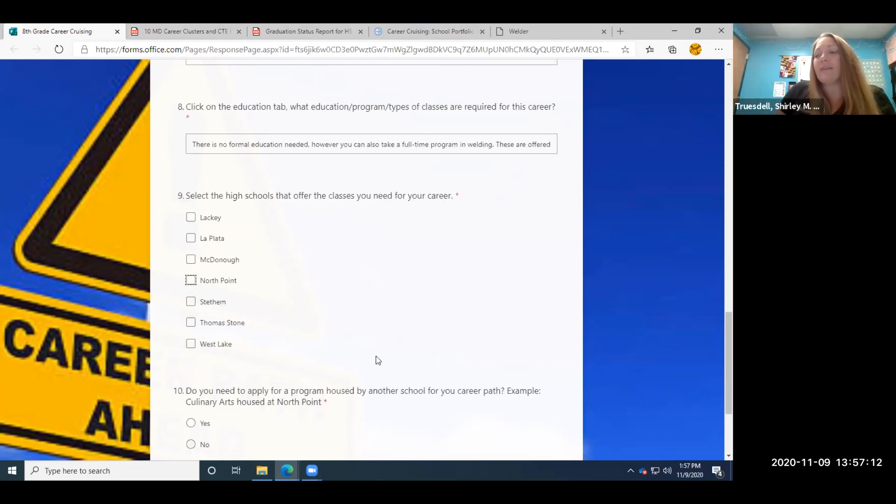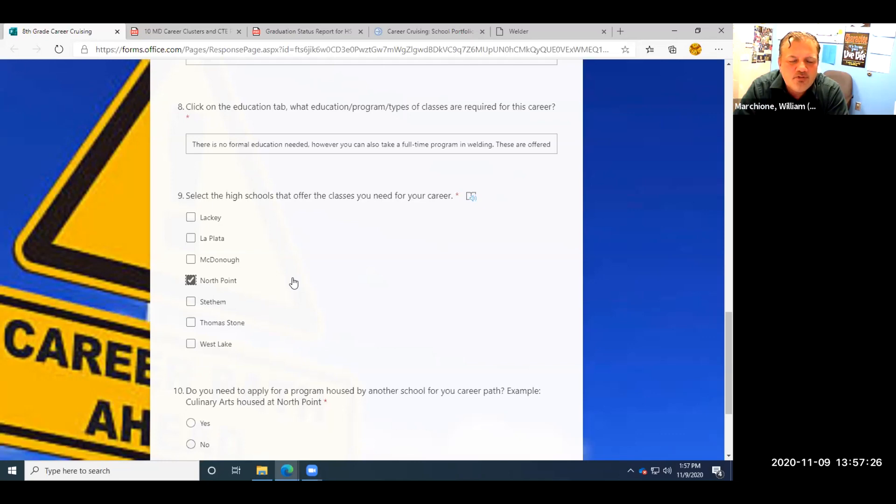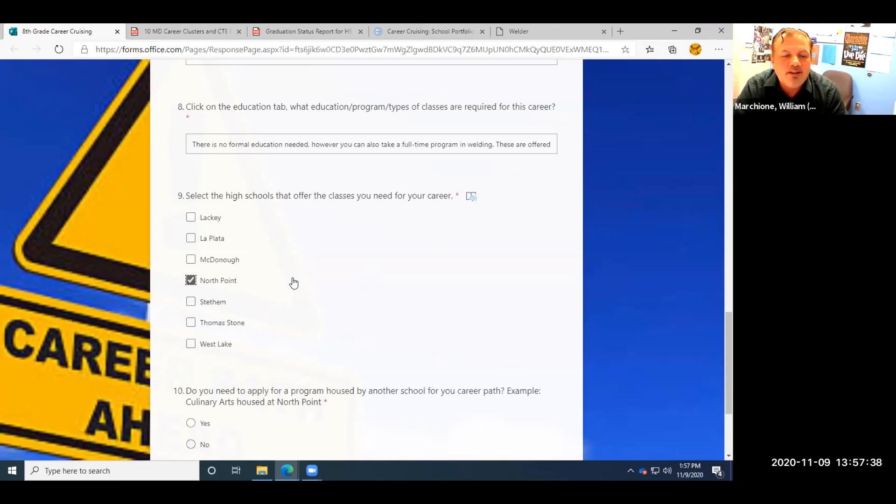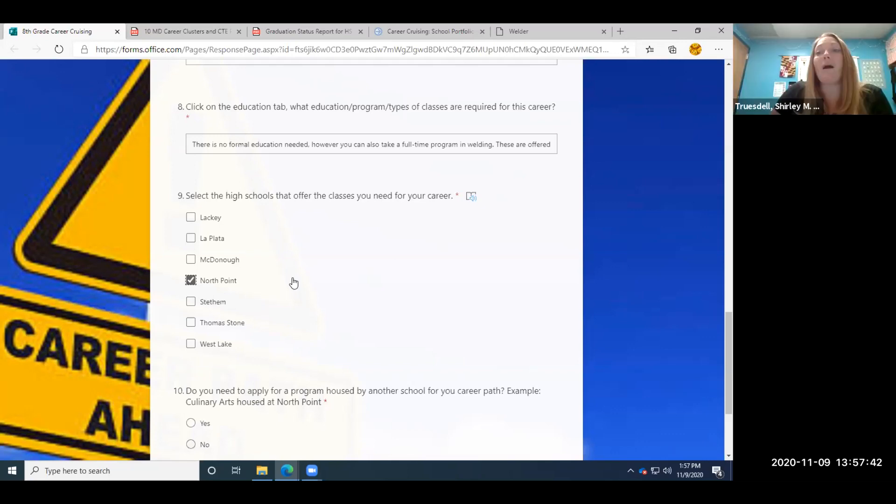For question nine — select the high schools that offer the classes you need for your career. The high school we need to apply to is North Point. We know North Point offers welding and all North Point programs require an application going into ninth grade. So if you're an eighth grader, you'd be applying this year. When can you start applying? November 23rd — Monday, November 23rd, the Monday before Thanksgiving break, is when the application opens.